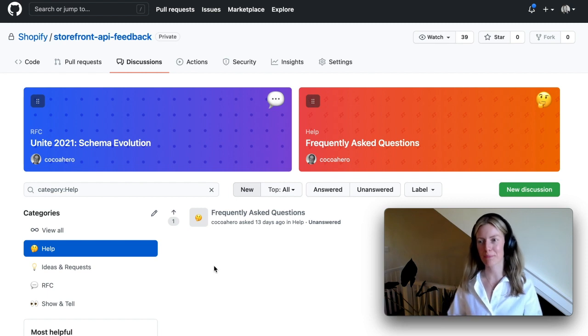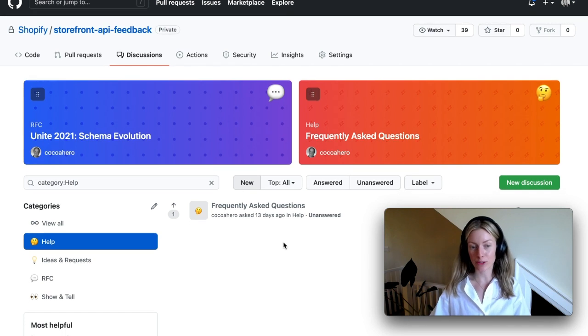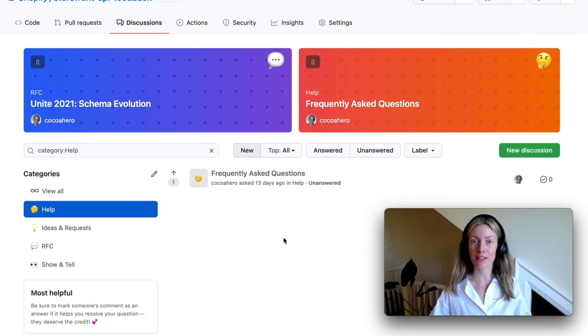It's a pretty standard GitHub repo, but the biggest difference here is that we're using GitHub's new discussion feature. We have four categories here, and the first one is Help. This is where you can come for help and ask your questions if you're getting stuck, and maybe even answer some questions for those in the community as well. We have the frequently asked questions pinned at the top, and we'll try to keep that updated as we go.